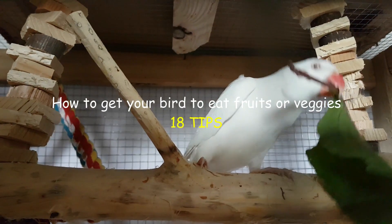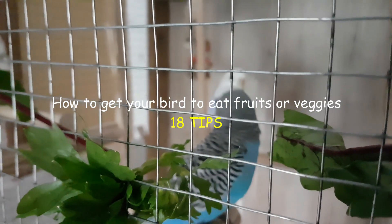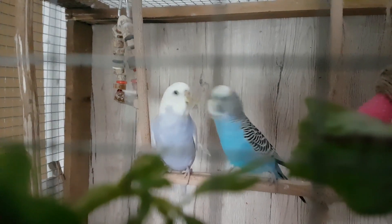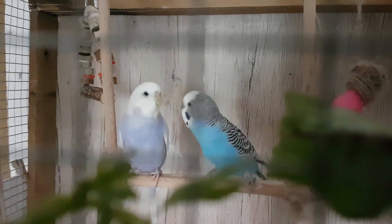Find out how to get your bird to eat fruits or veggies with 18 tips. Teaching birds to eat veggies and fruits can be tedious but a lot of fun as well.